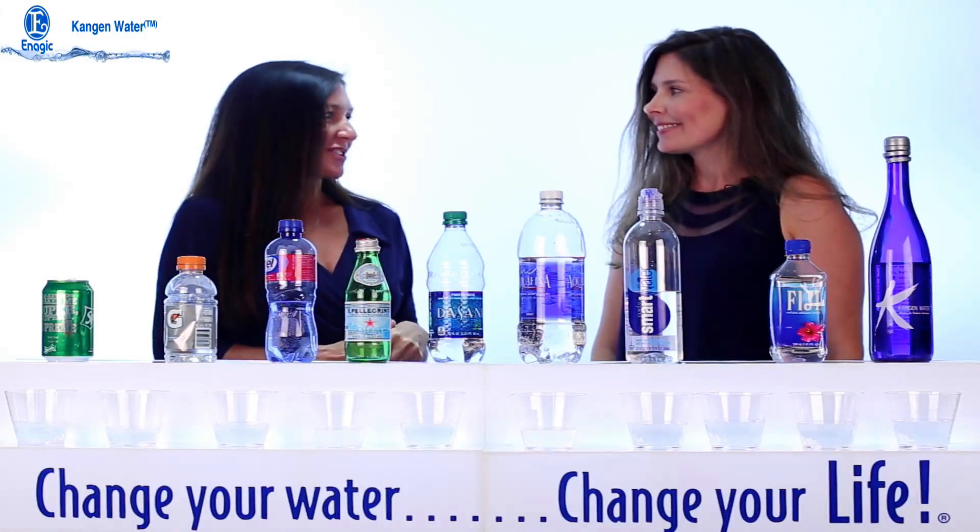This is one of my favorite properties of the water because of that antioxidant effect you can get so simply. Be sure to watch the other videos about the alkalinity and also the micro-clustering factors of the water.